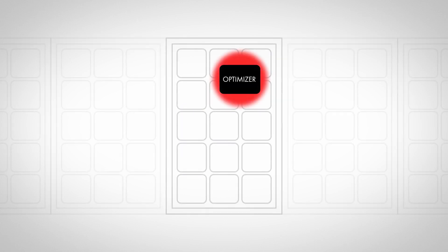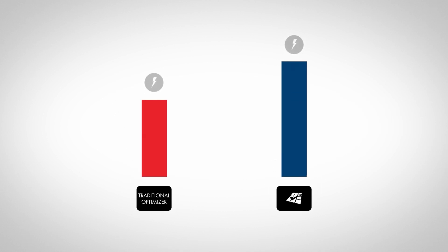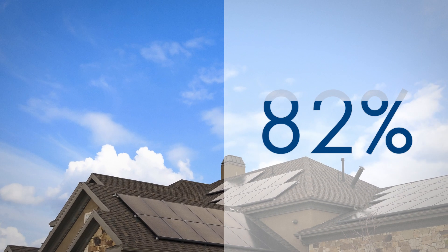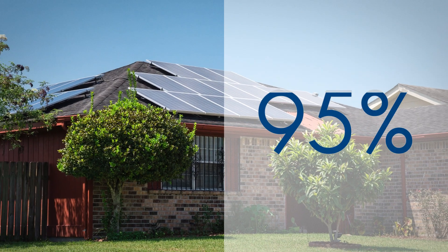Shade Fix Optimization removes the complexity from PV systems, thereby reducing the risk of unforeseen failures and system downtime. Furthermore, a recent university study revealed that SMA Shade Fix Optimization produces more energy than traditional optimizers. In fact, real-world data shows that Shade Fix Optimization outperforms traditional optimizers in nearly 95% of systems.